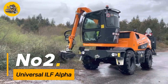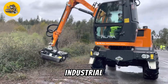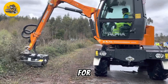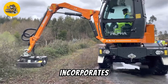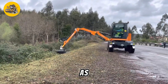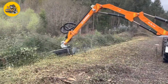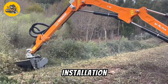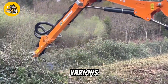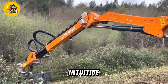Number two, the Universal Eye ILF Alpha is a versatile and high-performance industrial lifting platform, suitable for a wide range of applications. Its innovative design incorporates advanced features such as variable height adjustment, telescopic booms, and precise load control, making it ideal for tasks such as material handling, installation, and maintenance in various industries.